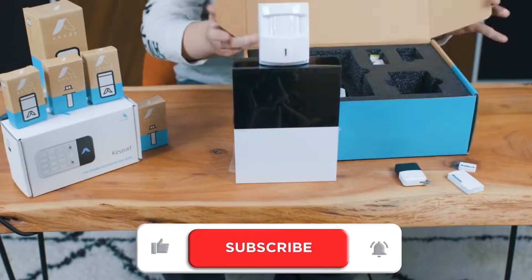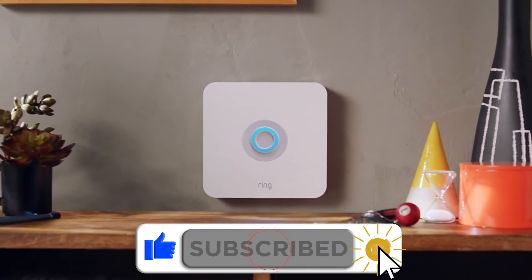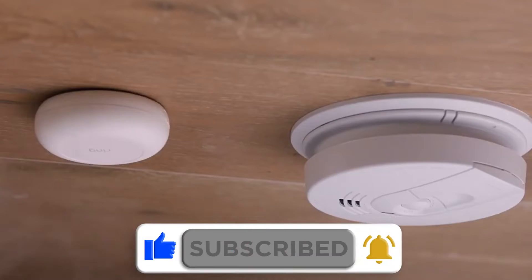So keep up with me till the end, comment right below this video, subscribe if you still haven't, and turn on post notifications for more videos.